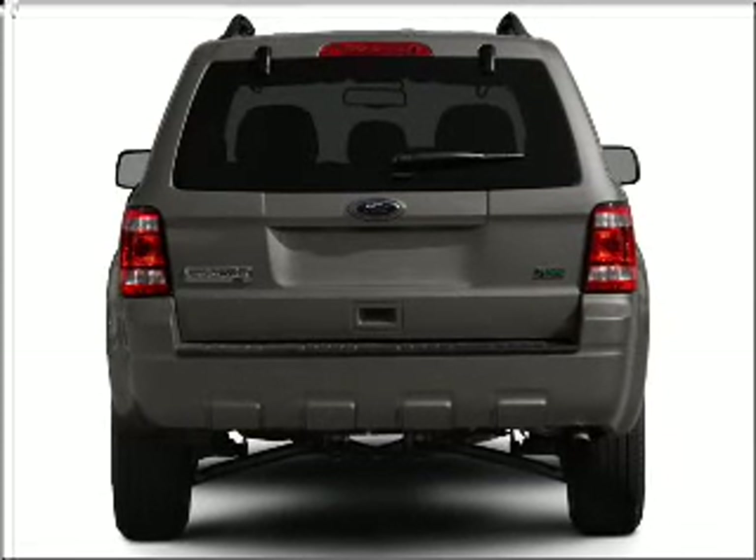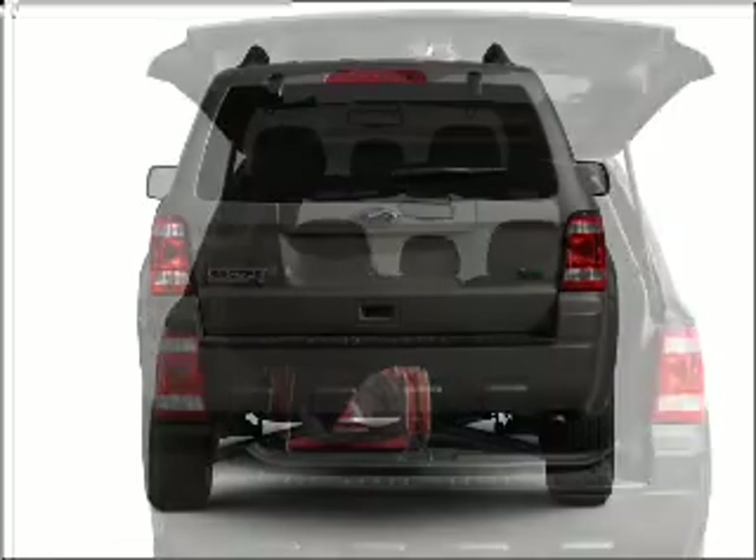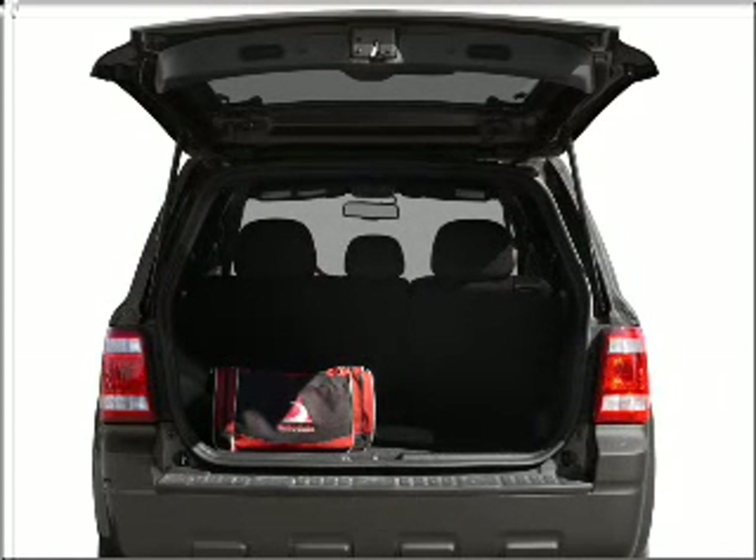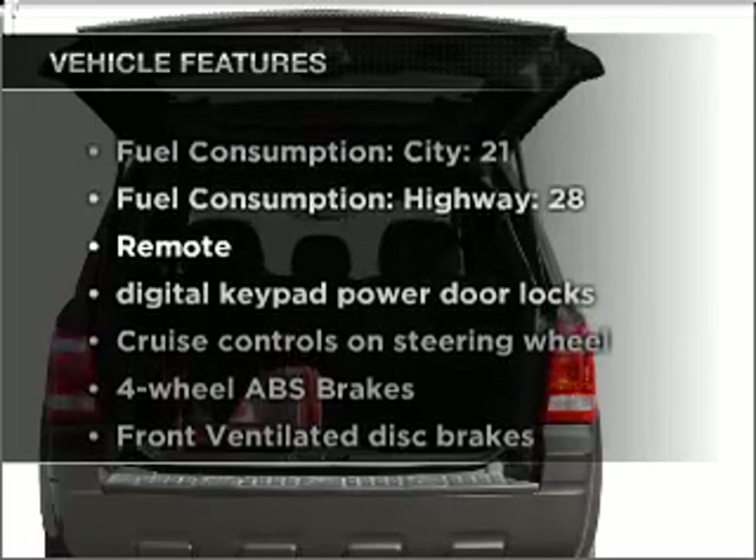Stand out from the crowd with premium wheels. Brake safely with the anti-lock braking system. Indulge in the comfort of heated seats. Let the sun shine in with a sunroof. Plus, enjoy these notable features that are included in this vehicle.